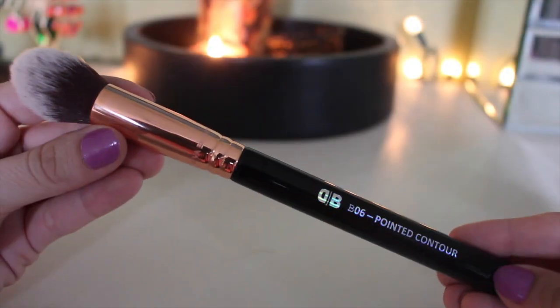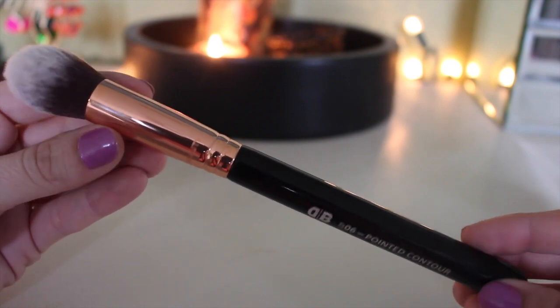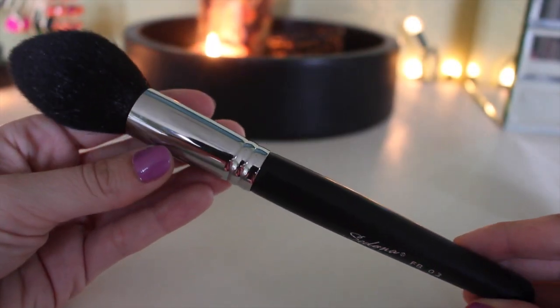I have two brush favorites this month. First is the Diva Beauty b06 Pointed Contour brush — this might be my favorite brush ever. The perfect density and shape for buffing concealer into the skin without wiping it away. It's not as dense as the Sigma F84, which can buff product away — this one is just right. Second is the Sedona Lace FB03 Tulip Contour brush, which I've been using for blush. It gets the perfect shape. Both are wonderful brushes.